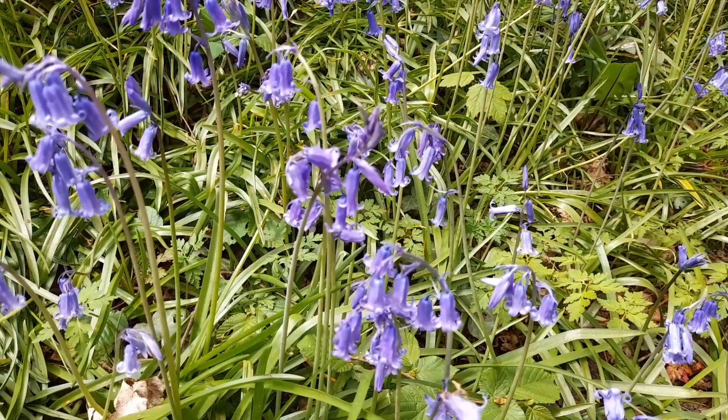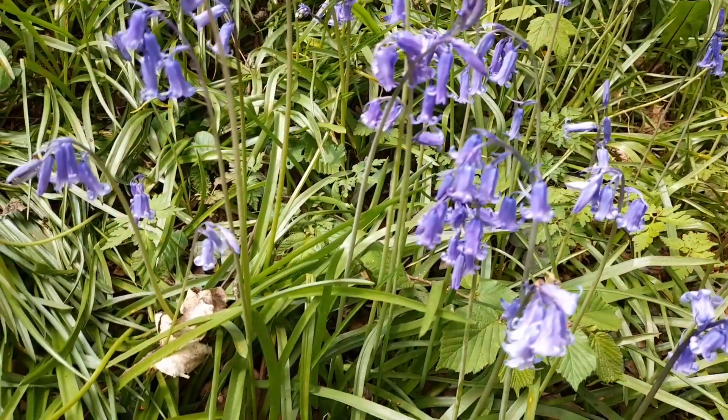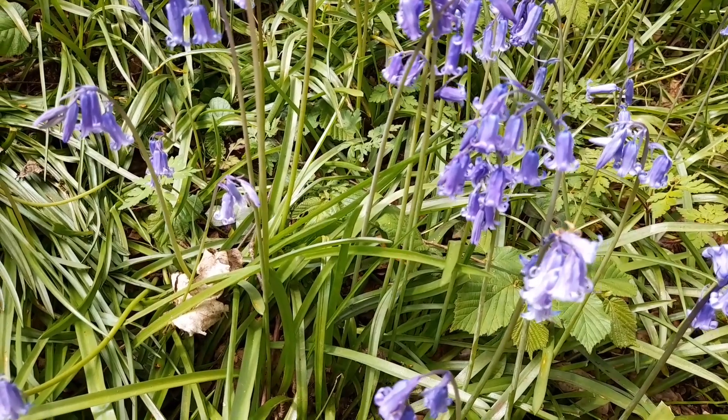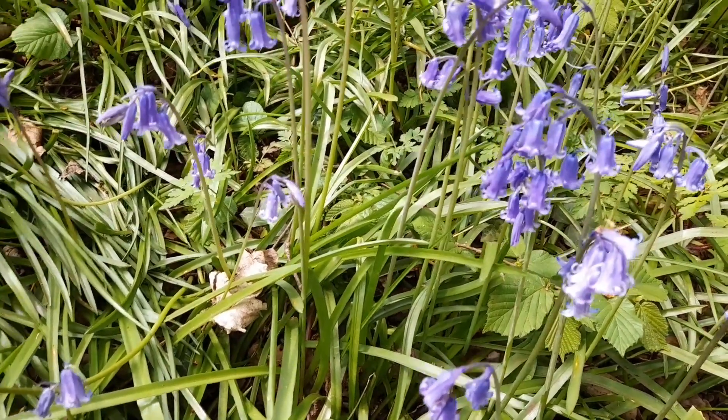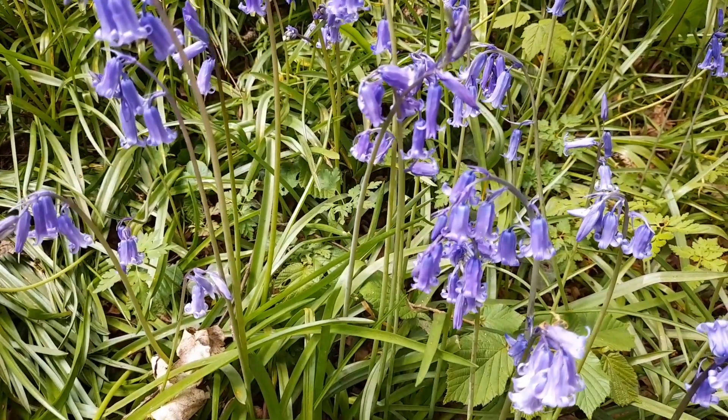Next time you're in the woods and see some bluebells, check out what varieties they are and have a look to see if you can spot the difference between the two.